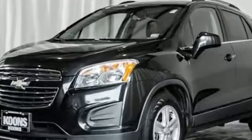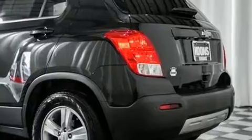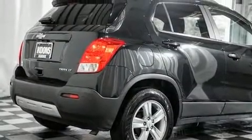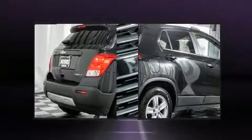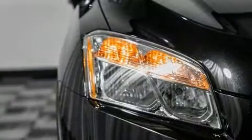Turbocharger technology provides forced air induction, enhancing performance while preserving fuel economy. Top features include remote keyless entry, one-touch window functionality, a tachometer, an outside temperature display, and more.